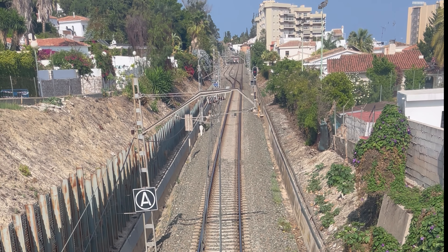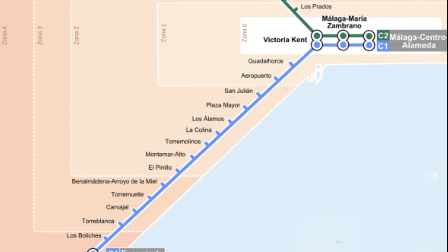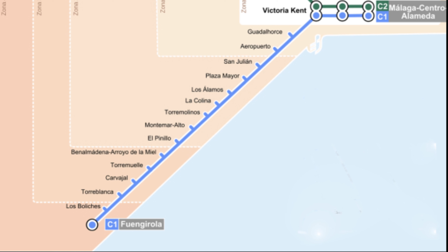Trains start at 5:53 a.m. and wrap up at 11:42 p.m. To make your journey even smoother, check out our video guides for using the train at our website for station locations, directions, and timetables. It'll save you time and money, and put the beautiful Costa del Sol within easy reach.